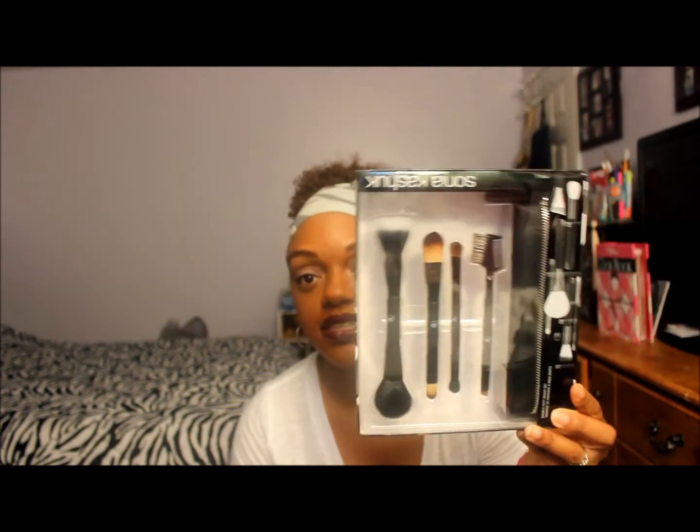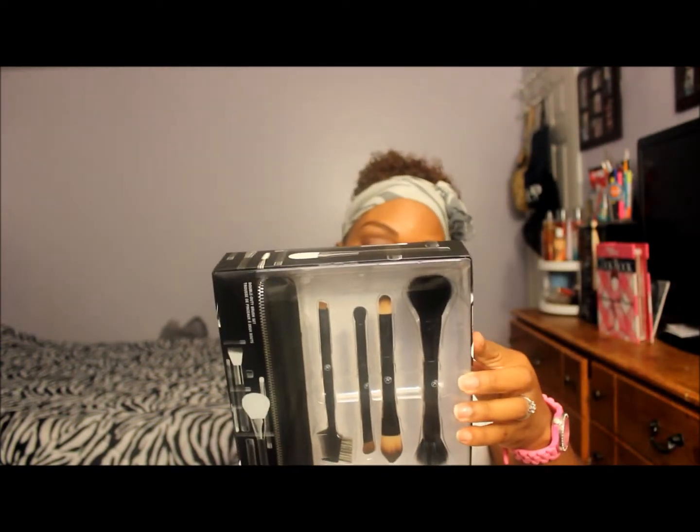I went to Target and I wanted to get the Sonia Kashuk brush line — the purple brushes. I just kept looking at it and I really really wanted to get it, but I put it back after thinking about it for a while. The budget mindset took over, but I still walked out with some brushes.